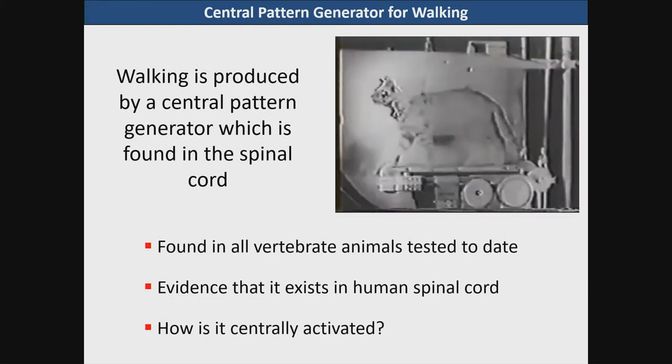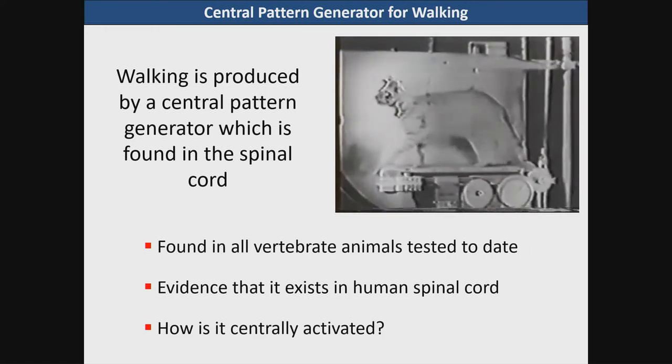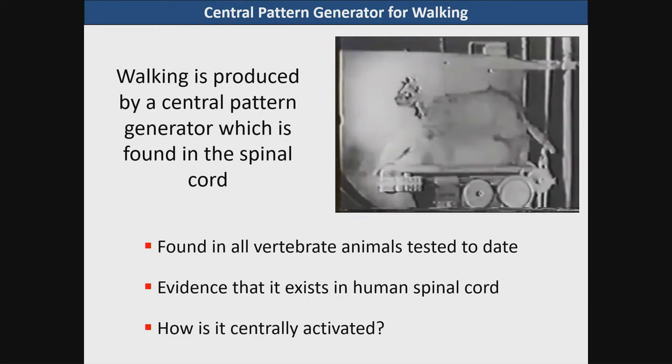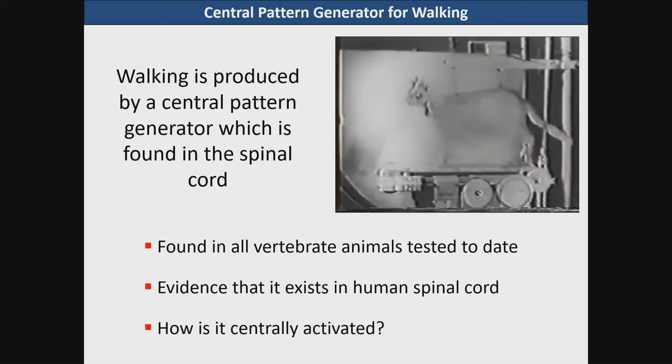This is an example of an early experiment from the 1960s which showed one of the first demonstrations in a decerebrate cat preparation about the control of locomotion. This animal is actually responding to changes in the speed of the treadmill and will go from a walk to a trot to a gallop depending upon the speed of the treadmill.